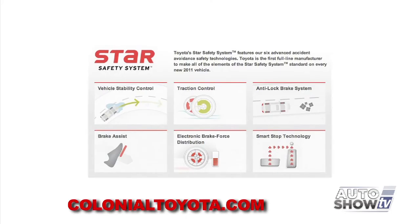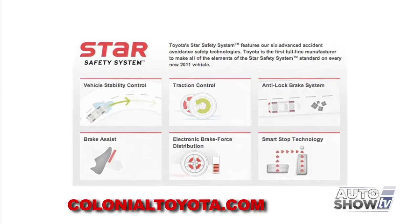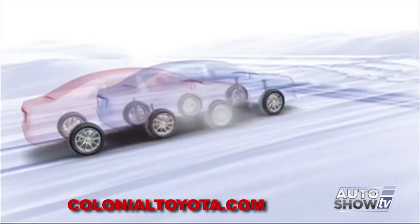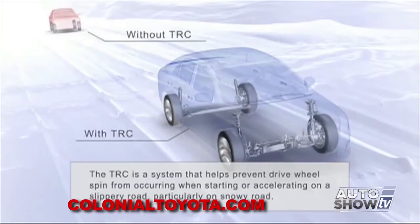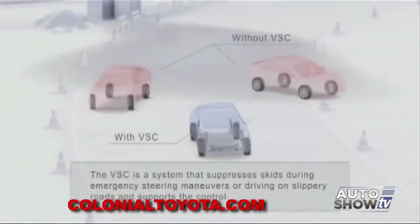Let's start with the Star Safety System, which has six functions designed to keep you safe on the road: ABS brakes, traction control, anti-lock brake system, brake assist, and smart stop technology. With traction control, the system detects if a drive wheel is turning faster than the wheel on the opposite side — indicating a loss of traction — and applies pressure to one side of the vehicle while reducing speed on the other to compensate.